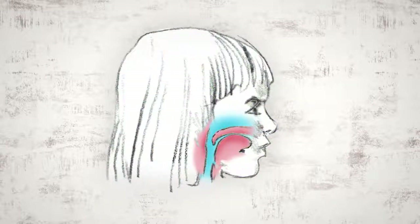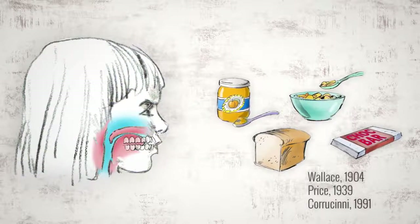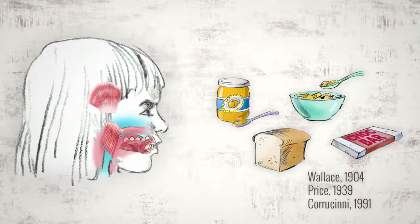The modern face has changed. From childhood, her dental arches are less developed, crowding her teeth and giving her less space for her tongue, which impacts her airway. Many believe this stems from a number of causes, such as allergies that affect breathing, as well as the poor nutrition and softness of modern diets, causing toddlers to have underdeveloped chewing muscles and smaller dental arches.